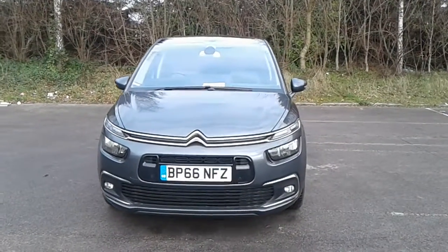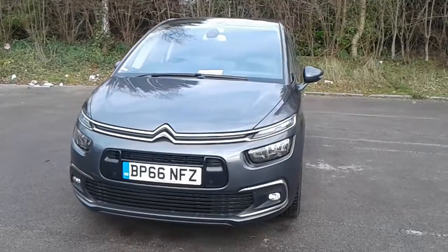Welcome to Pentagon Citroen at Lincoln Tritton Road. Here we have a 66 plate Citroen C4 Picasso.